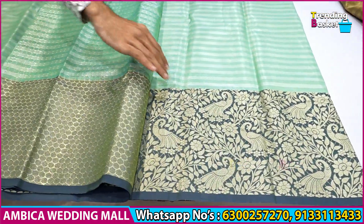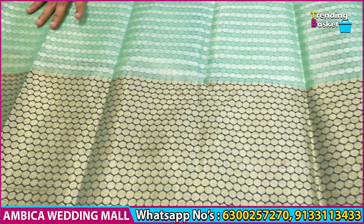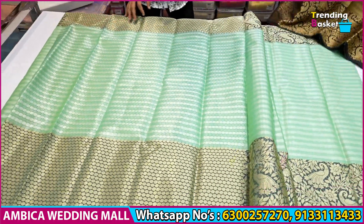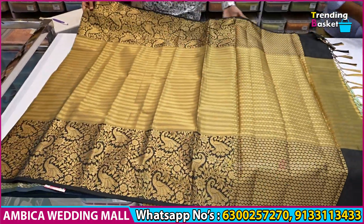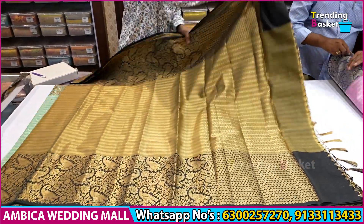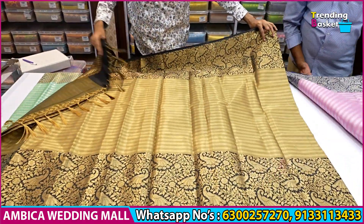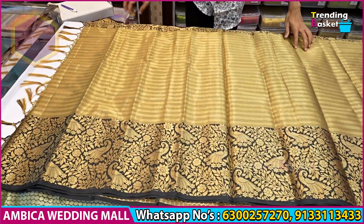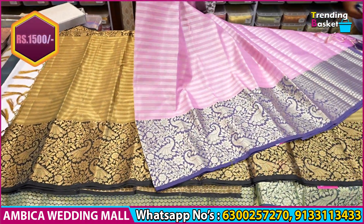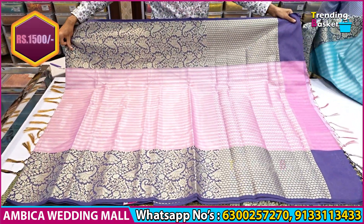In the same color combination, there is a contrast brocade blouse. I want to choose this design. The brocade blouse has completely soft fabric in the same color ranges. The brocade blouse has an all-over striped design. The most classy color combinations are available, and the price range is Rs.1500 — light in weight and soft fabric.